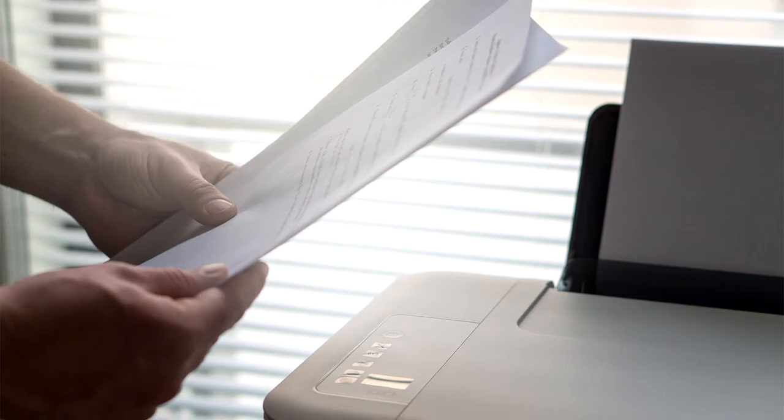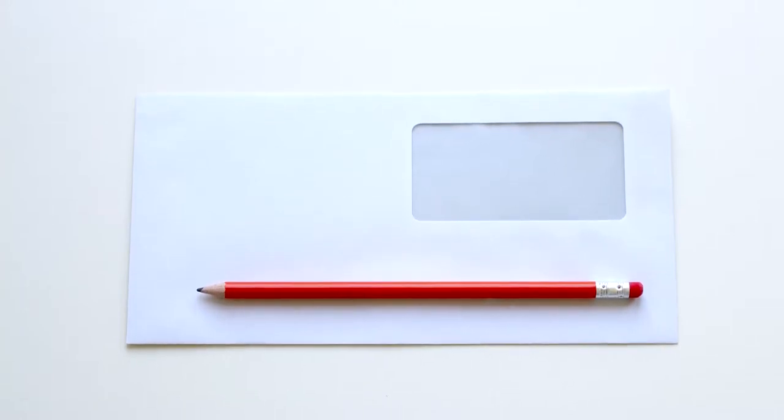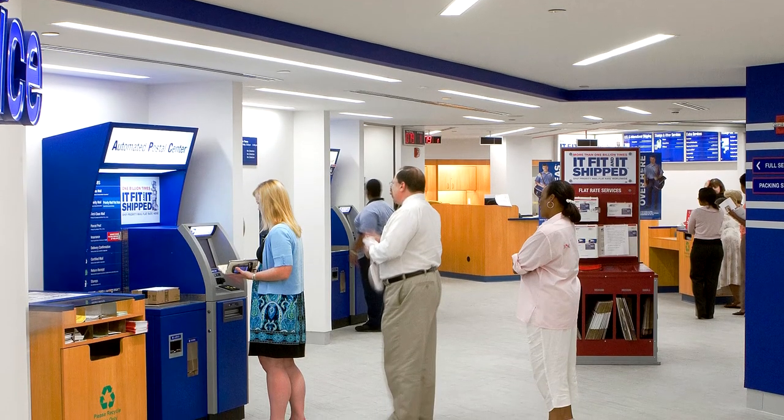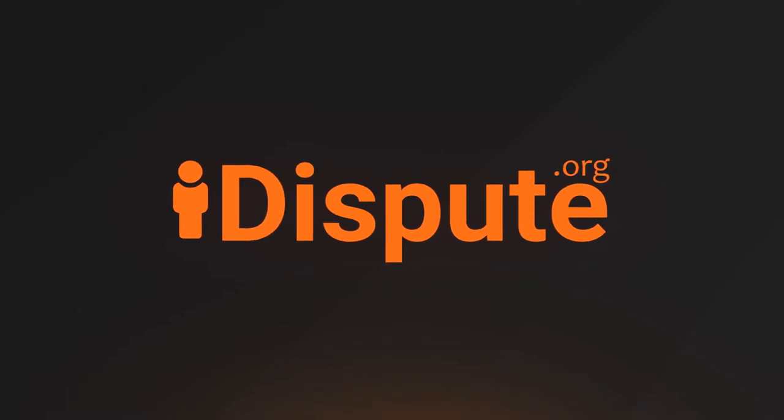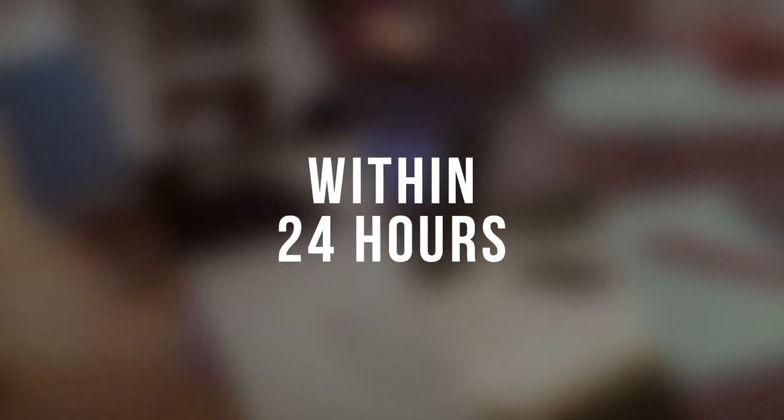No need to buy print paper, no need to print a document, no need to buy an envelope, no need to drive to the post office, no need to stay in line. We will mail your document and send the USPS tracking number to your email within 24 hours.